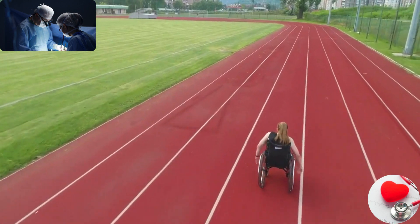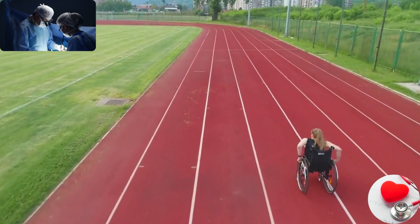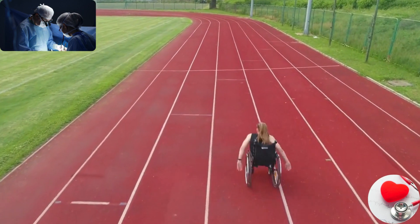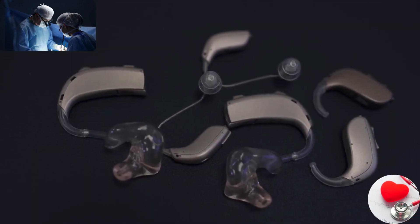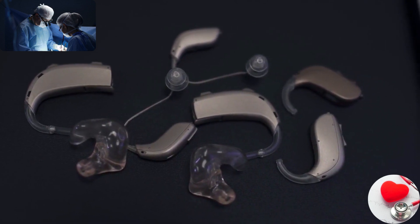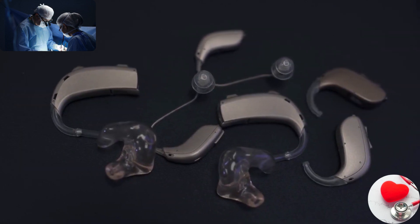Assistive devices. These devices are designed to assist individuals with disabilities or impairments in their daily activities. Examples include hearing aids, wheelchairs, prosthetic limbs, walking aids, and communication devices for people with speech impairments.